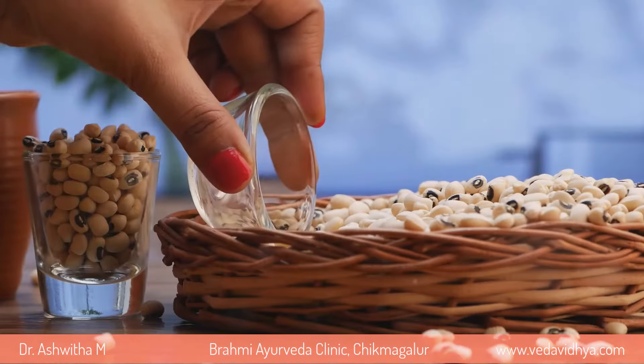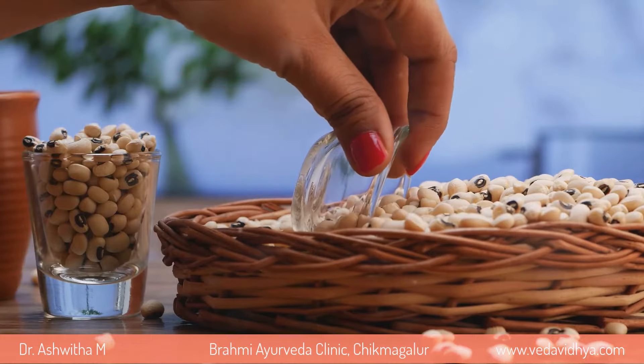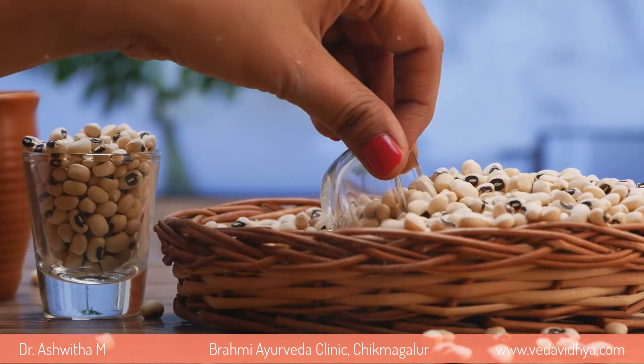Thirdly, we have vitamin B1, also known as thiamine. This can be found in whole grains, beans, seeds, and oranges. Thiamine is essential for maintaining eye health and should be a part of our daily diet.